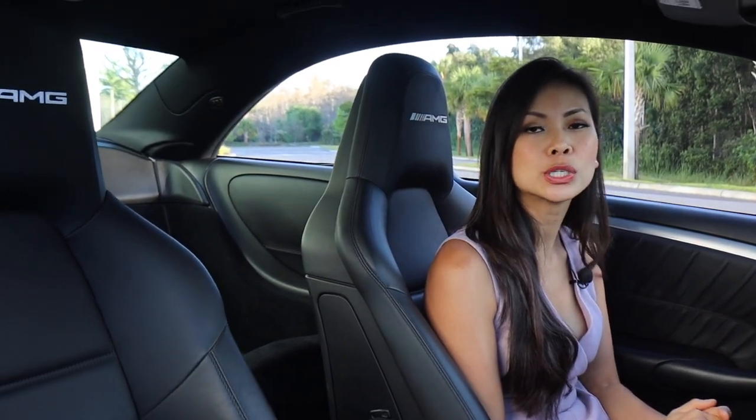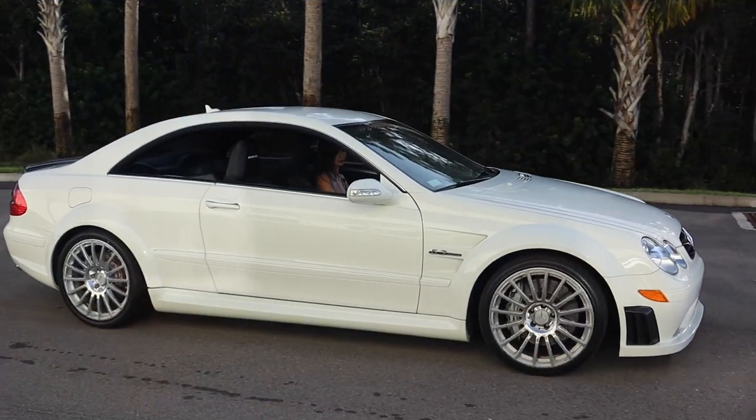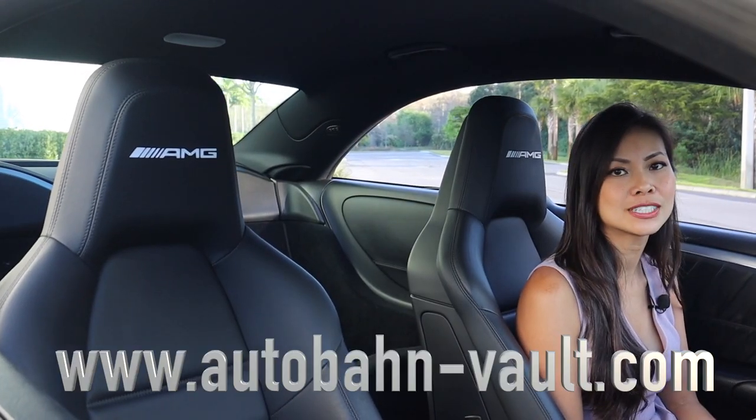This vehicle is for sale with only 26,000 miles on the odometer. For shipping and pricing rates, you can call us at 239-204-7434 or visit us on the website at autobond-vault.com.